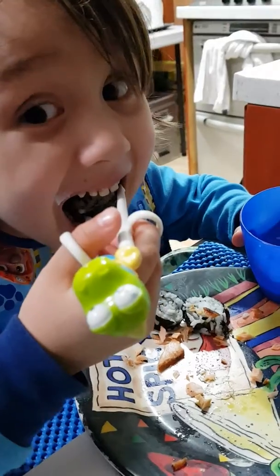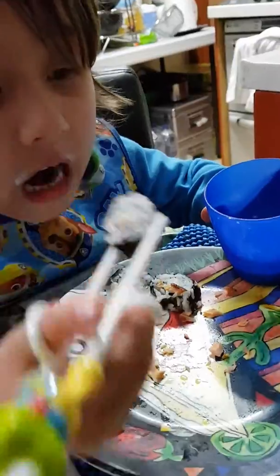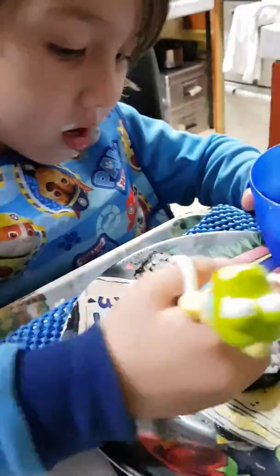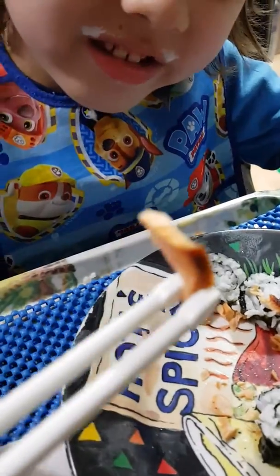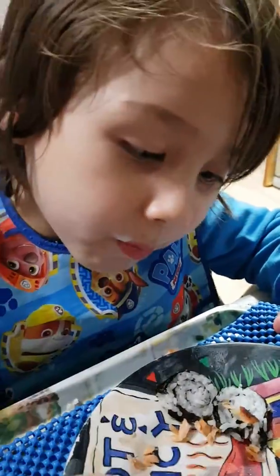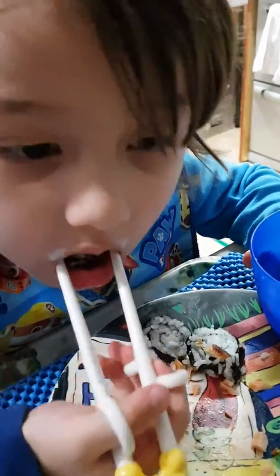Thompson, can you show Pop how you pick up little food? How do you pick up a little food? Oh my gosh, you did it! Show Pop how you eat it — and you're eating your rice! Oh my gosh!